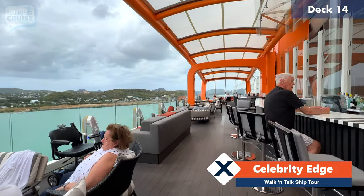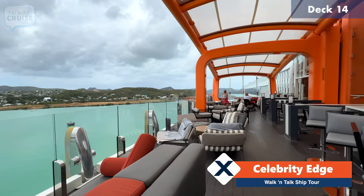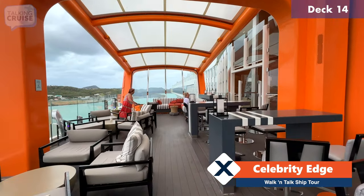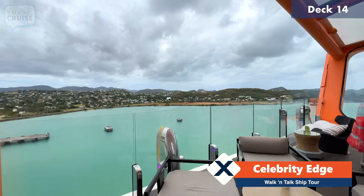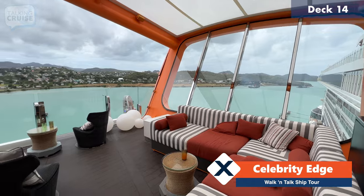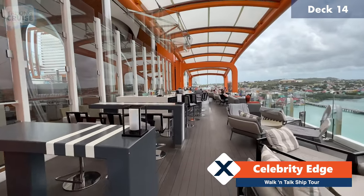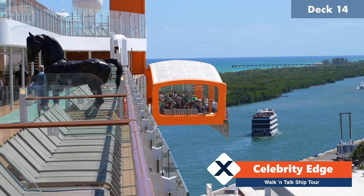The magic carpet serves as a bar, lounge, and offers beautiful views out to the water. It does actually move between decks — you can move down to deck 5 and access it there. They do offer a Dinner on the Edge experience on board the magic carpet, and they'll also have entertainment on the magic carpet as well. It's a great place to come, have drinks, chill out — especially when the ship's at sea the breezes just blow through here. It's wonderful.